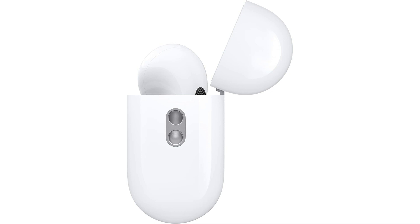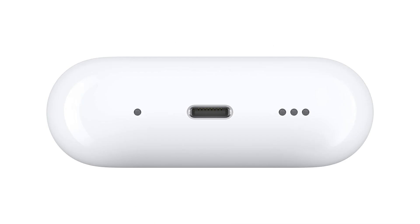Designed for active lifestyles, the Apple AirPods Pro second generation renewed are sweat and water resistant, making them perfect for workouts or outdoor activities. Bluetooth connectivity ensures seamless pairing with your devices, while Siri compatibility allows for hands-free control using just your voice.